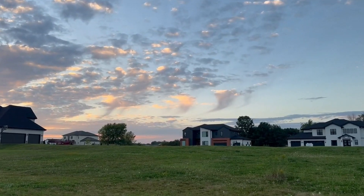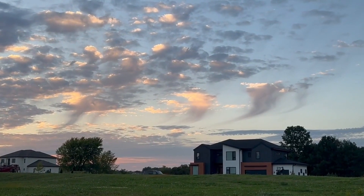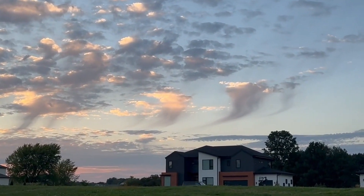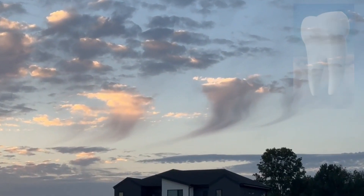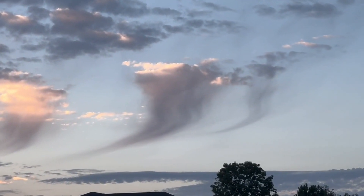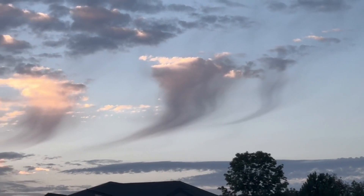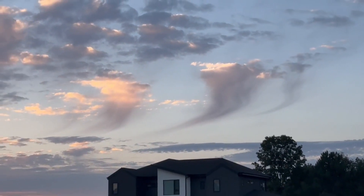Have you ever seen clouds with wisps or streaks coming from the underside? They're sometimes described as jellyfish clouds. I saw these clouds on an August evening and they looked like molars to me. What's happening here is precipitation is falling from the clouds but evaporating before it reaches the ground. Meteorologists call these clouds virga.